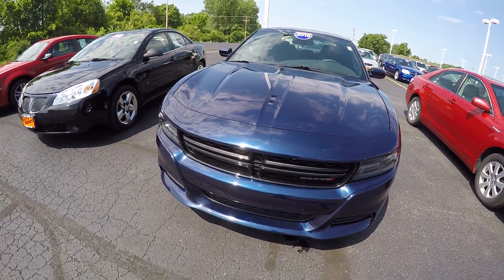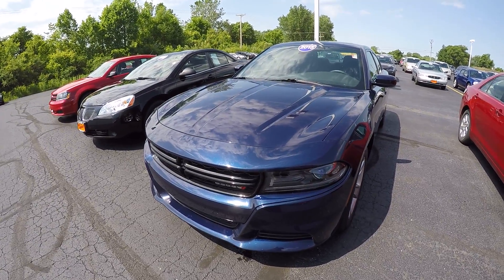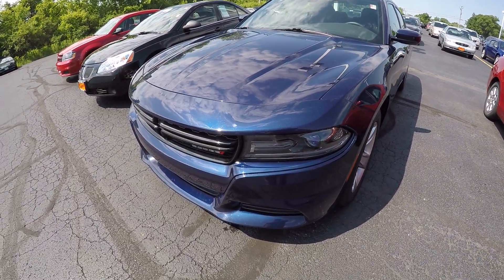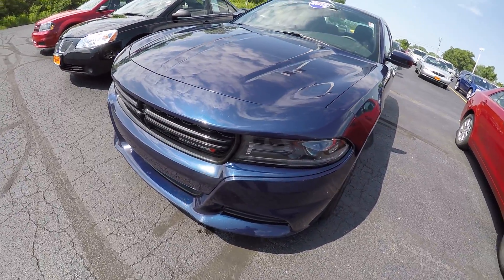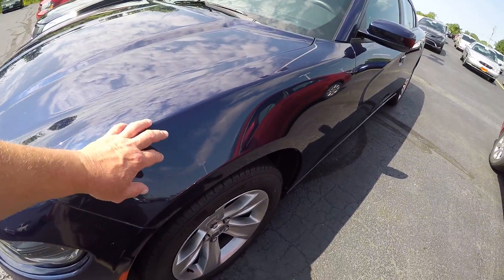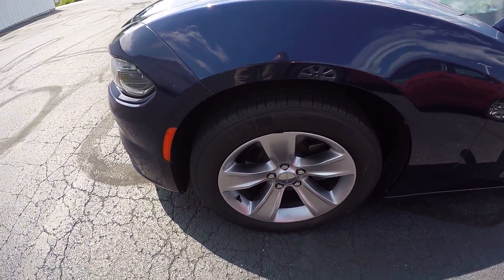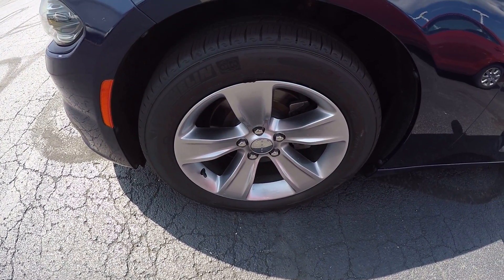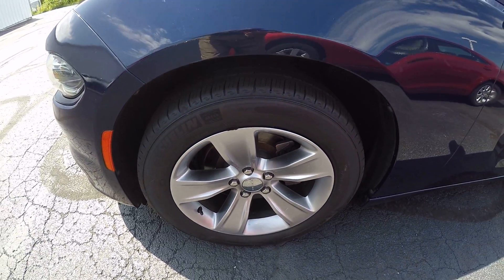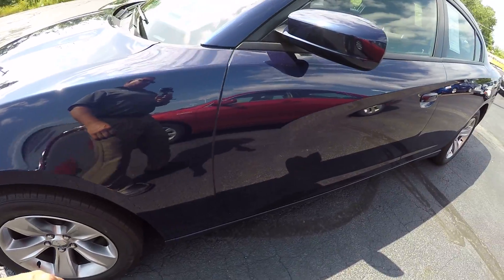Now this Charger is jazz blue in color. It's got 20,000 miles on it. Looks to be in pretty good shape — paint's all there, no dings. We've got painted aluminum wheels, they're 18s. Again, tires have 20,000 miles on them, so they're in good shape.